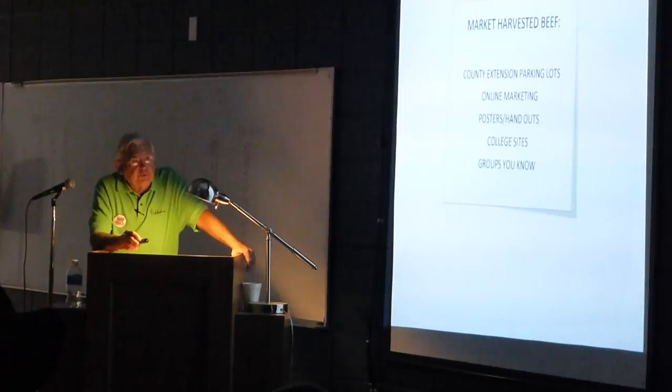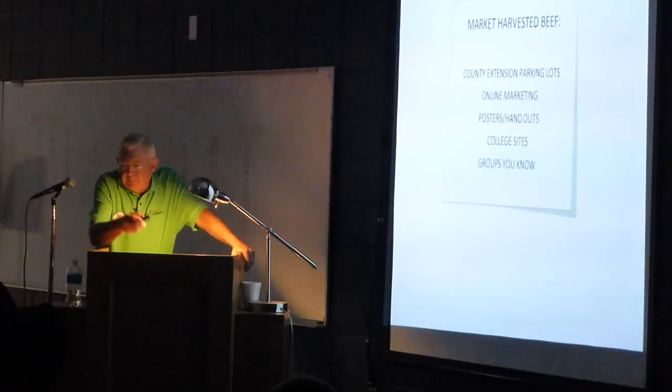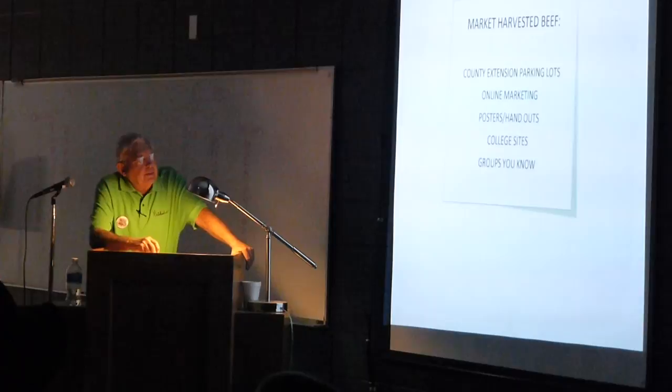All you have to do is do your homework, get a good website out there, and it works. You can make posters and handouts — very cheap, great advertisement. Put them in public places: Menards, public bulletin boards, Tractor Supply, agricultural feed stores, dealers, anything like that. Put them in your church — they've got public bulletin boards. Anywhere you put one, you get your word out.